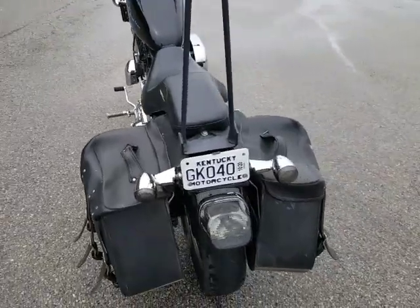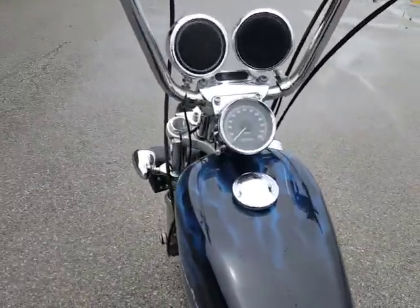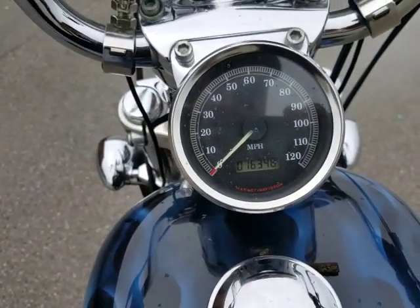Got smoke lenses in the rear too. I think we've got about 16,000 miles on this machine — 16,348.